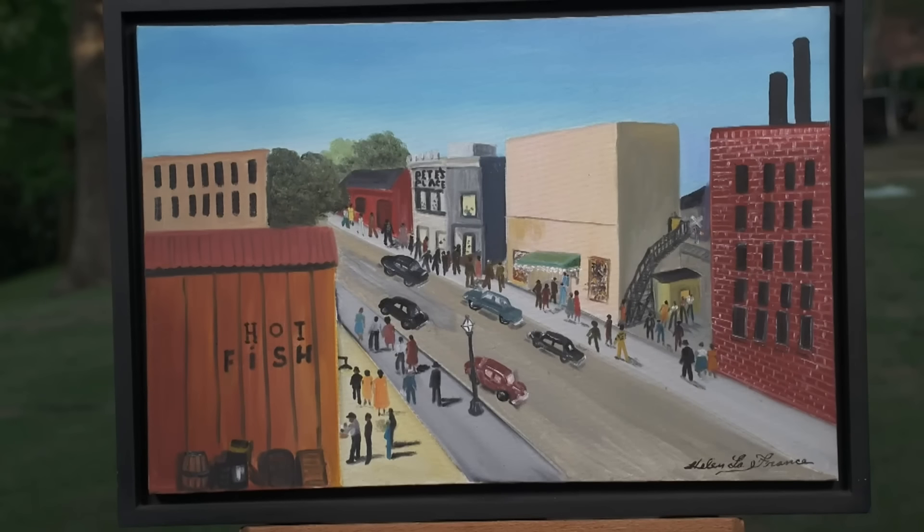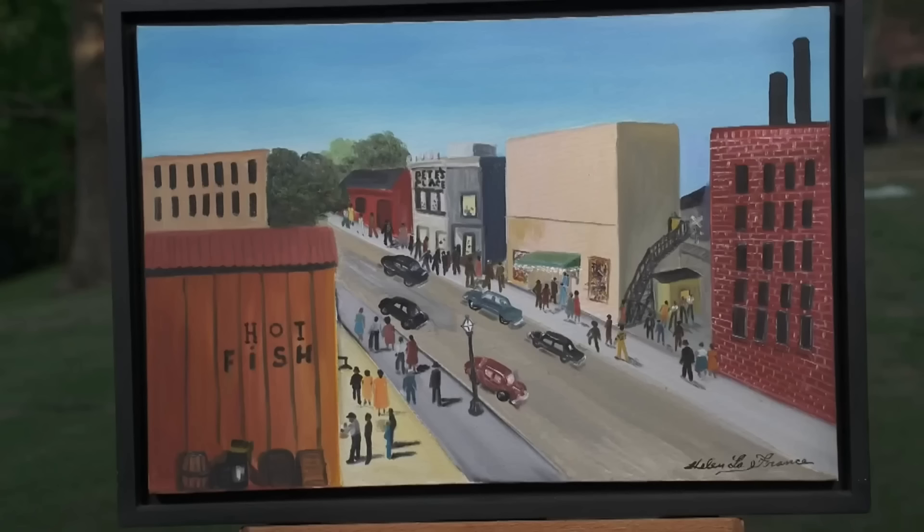A documentary made on her brought her into greater prominence, and there are a number of big collectors as well as museums. If this piece were to be at auction, the value would probably be $8,000 to $10,000. Our guest also owns another painting by LaFrance, further enhancing their collection.